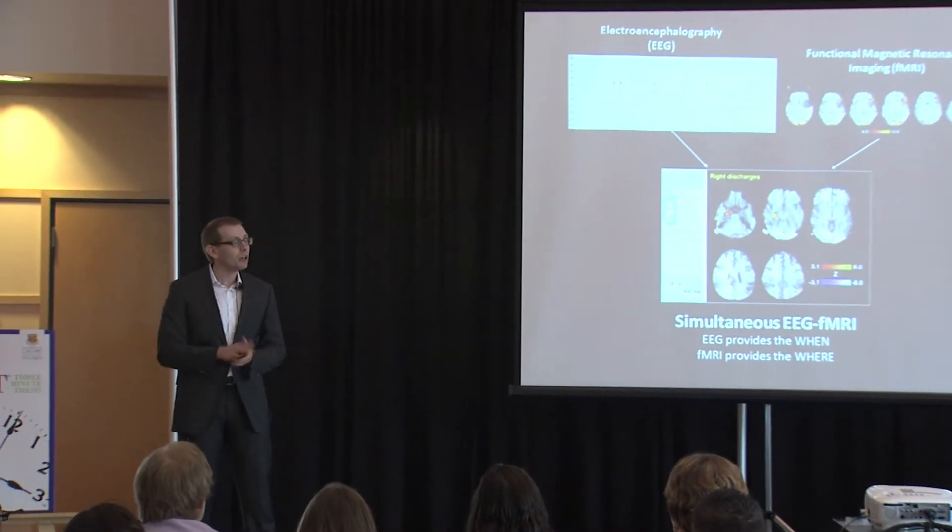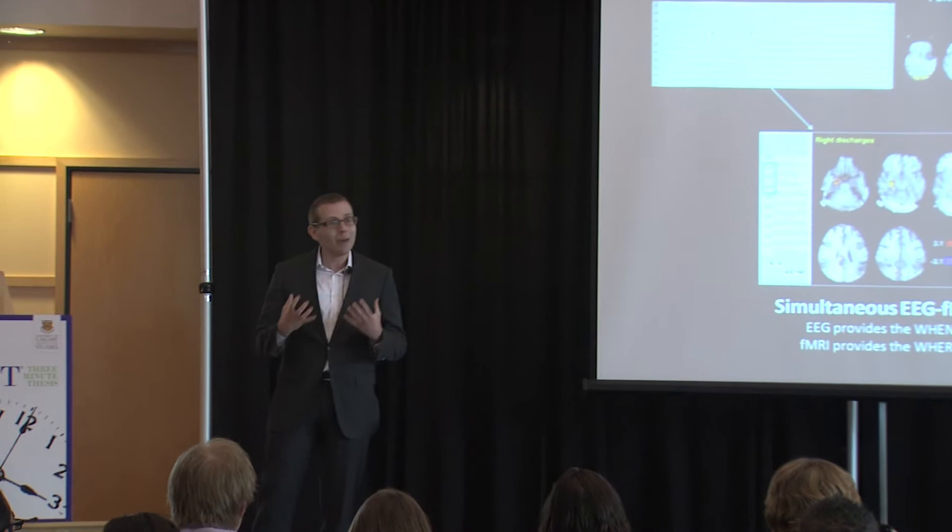Fortunately, for two-thirds of people with epilepsy, medication can be used to keep the seizures under control. But with 300,000 Canadians who have this diagnosis, that means there are over 100,000 people living with this fear every day.